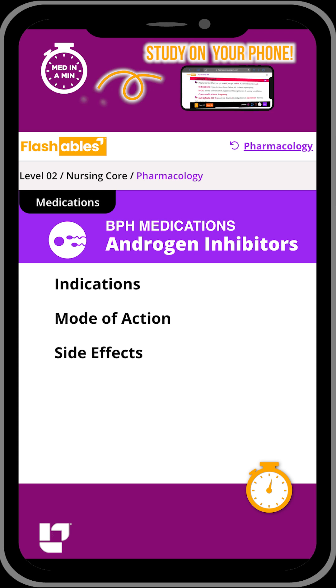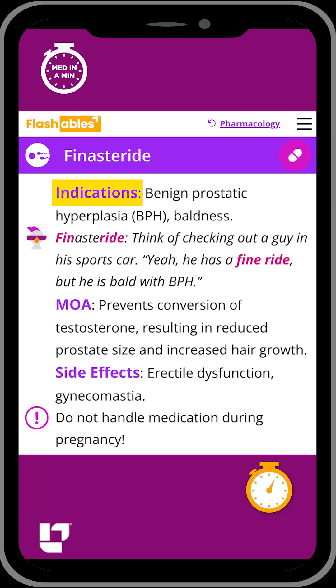Androgen inhibitors are a drug class used to treat benign prostatic hyperplasia, or BPH, as well as baldness. Finasteride is a key medication in this class, and our cool chicken hint to help you remember this medication is...